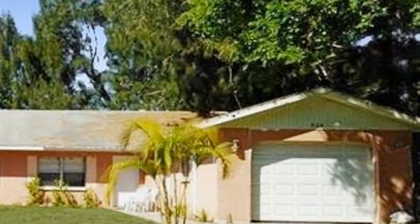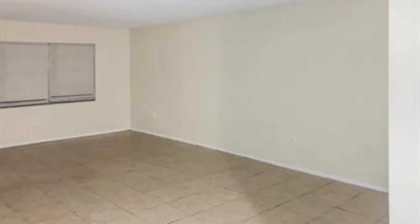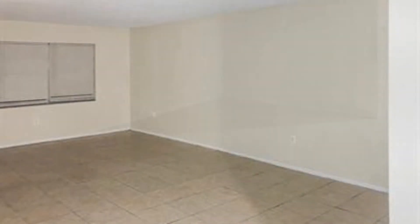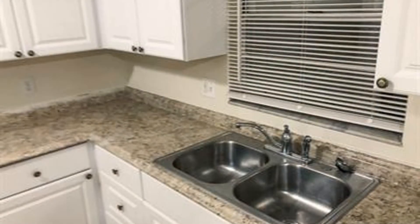Take a look at this charming 3-bedroom duplex. It has excellent open space that is full of natural light. This stunning kitchen comes complete with nice countertops and ample storage space.